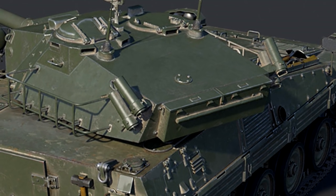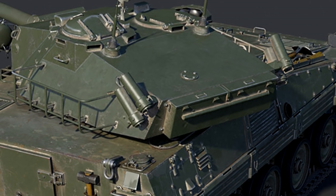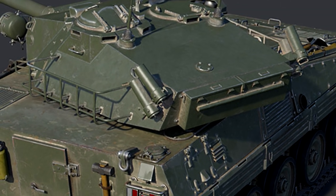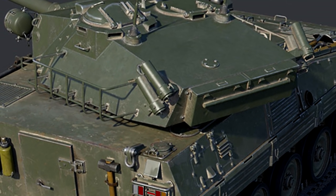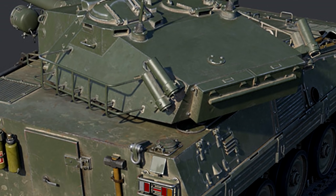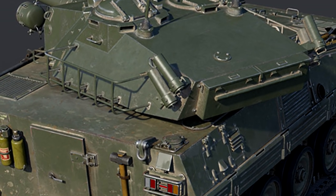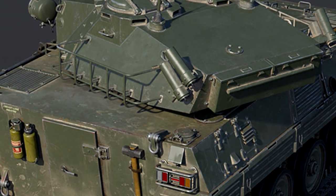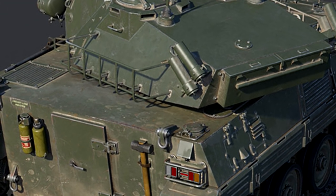The armor itself is non-existent, but there is one key factor for this machine. Something that cannot be understated is the ability for its extreme angles to bounce rounds. Around the BR of the MARS 15, a lot of people are starting to use APFSDS.